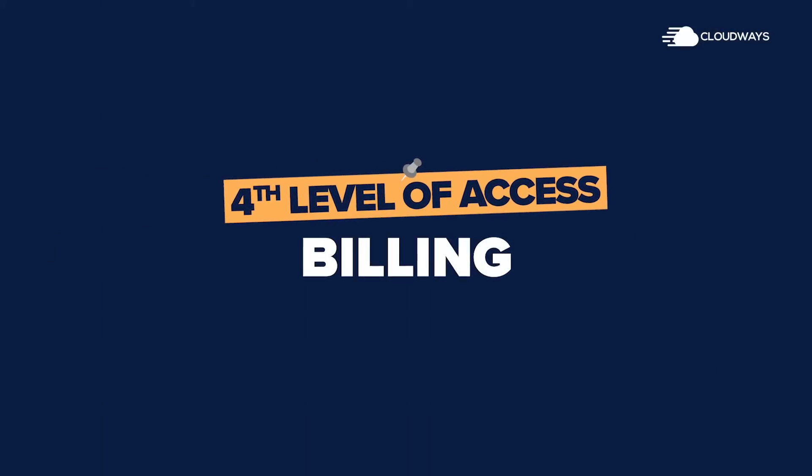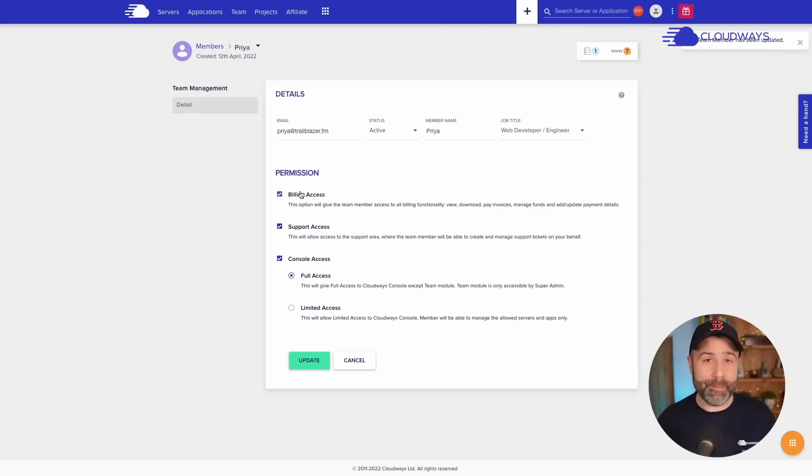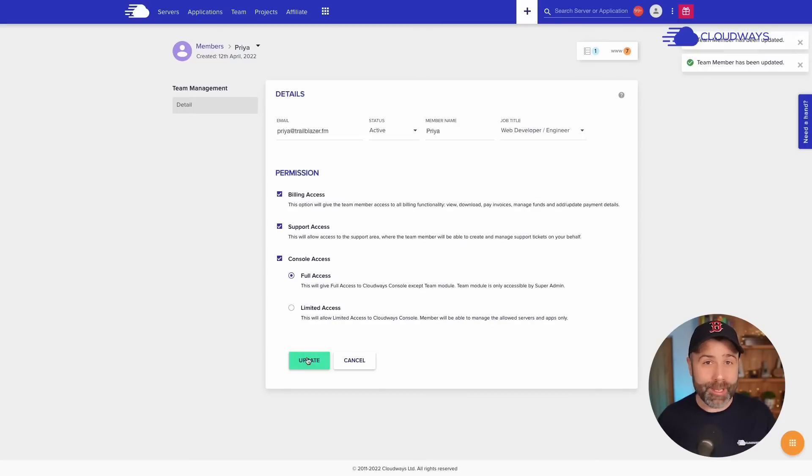As a growing business, it's important we can give our finance department access to the billing. This means they can download all of the information they need to reconcile our accounts and also keep on top of the payment sources we have.